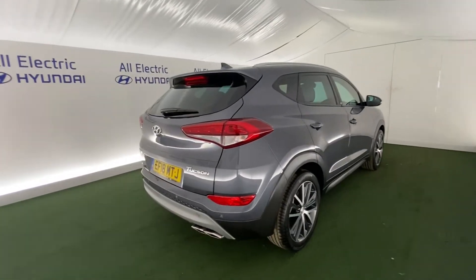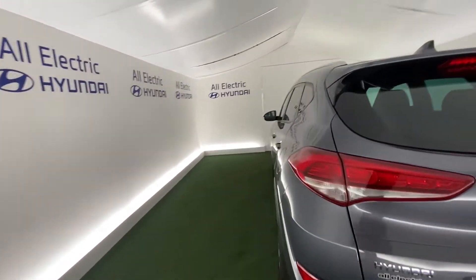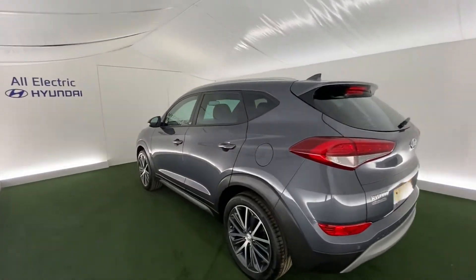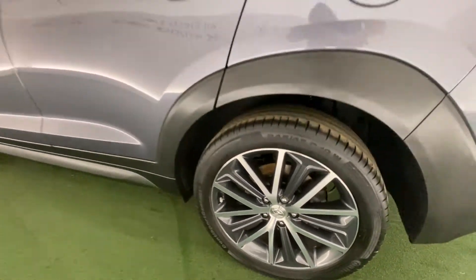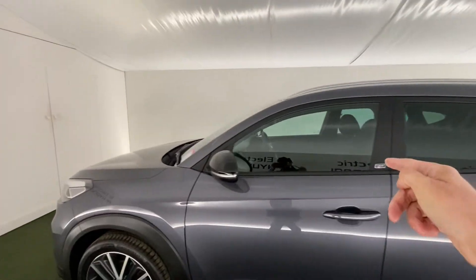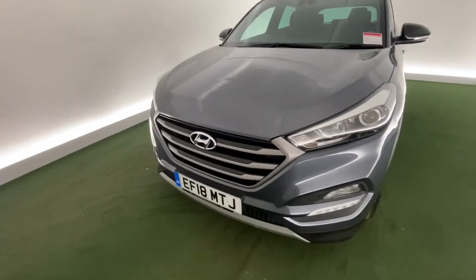Moving around, it has a beautiful look — absolutely beautiful colour, 18 plate, and nice low mileage as well. Just getting a close look at these alloys — lovely design. That's the Go badging just there, with LED daytime running lights.